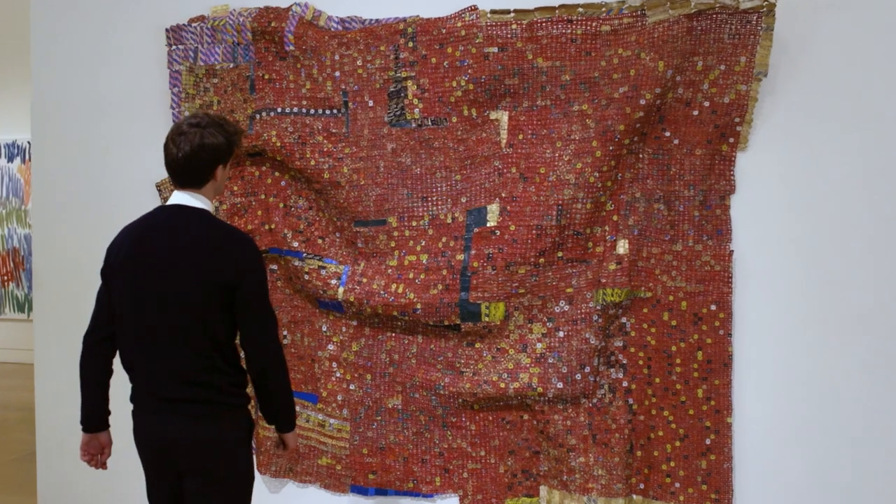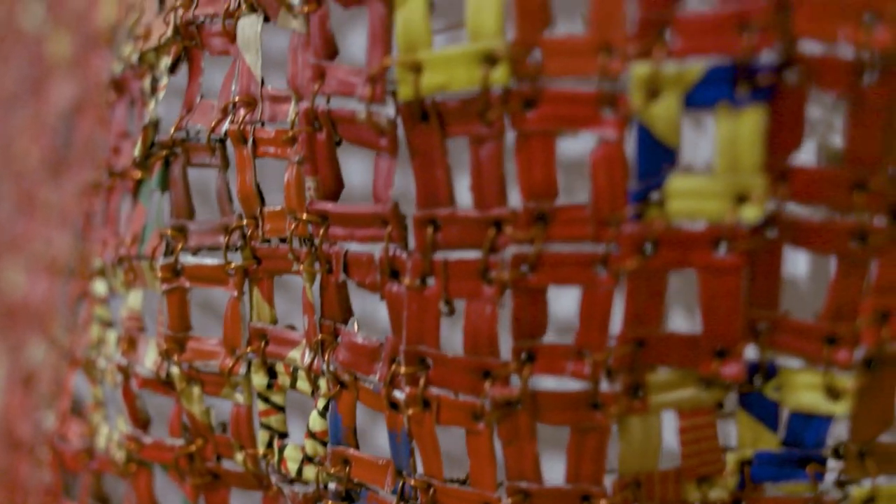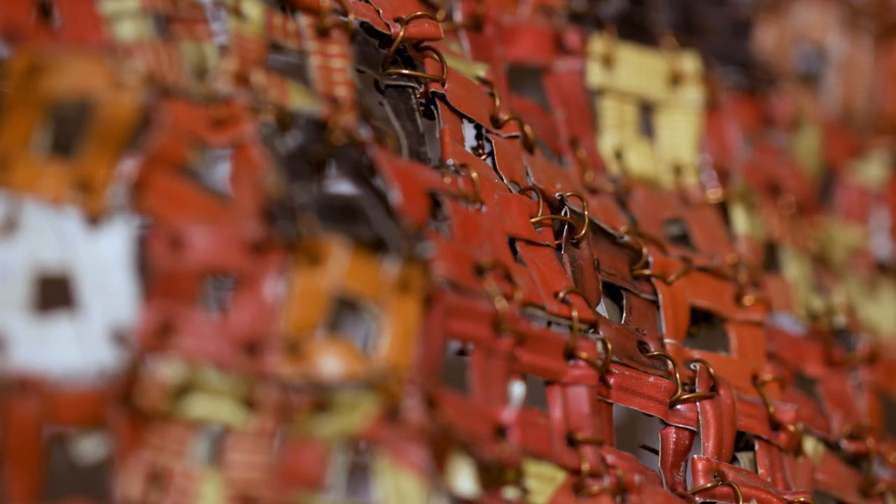The material is really key for El Anatsui. It's very labour intensive — he has up to 40 studio assistants working on shaping, moulding, and weaving each piece. It's really built over a long period of time, and it has this feel of a fabric and a textile. The surface has this beautiful sort of undulation to it, very delicate, very balanced.